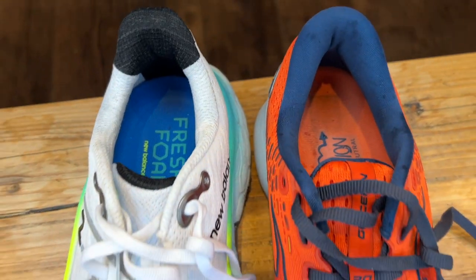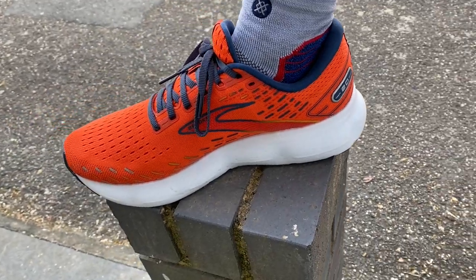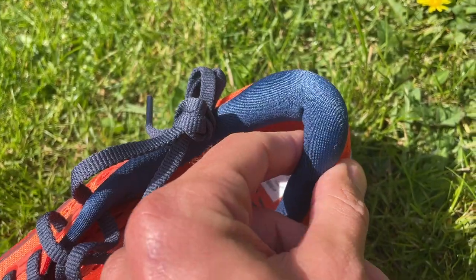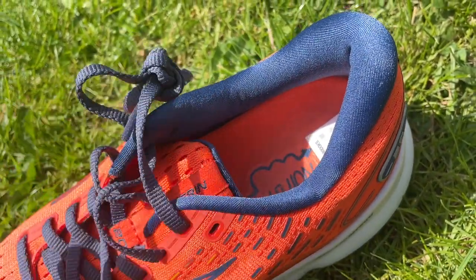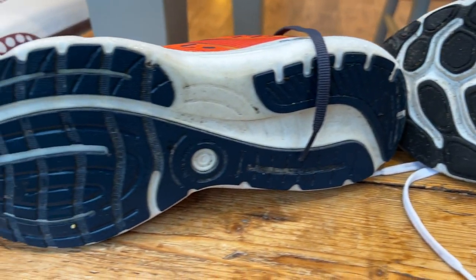One key difference between the two shoes is the upper. The Brooks has an amazing upper — so padded and comfortable, fantastic to slip on. The New Balance Maw V4 doesn't feel bad at all, but the Brooks feels especially good, though the extra cushioning at the back might soak up sweat in hot conditions. On the outsoles, the Brooks has more extensive coverage which will help with durability, but the Maw V4 isn't short in that department — it grips really well and durability is there too.